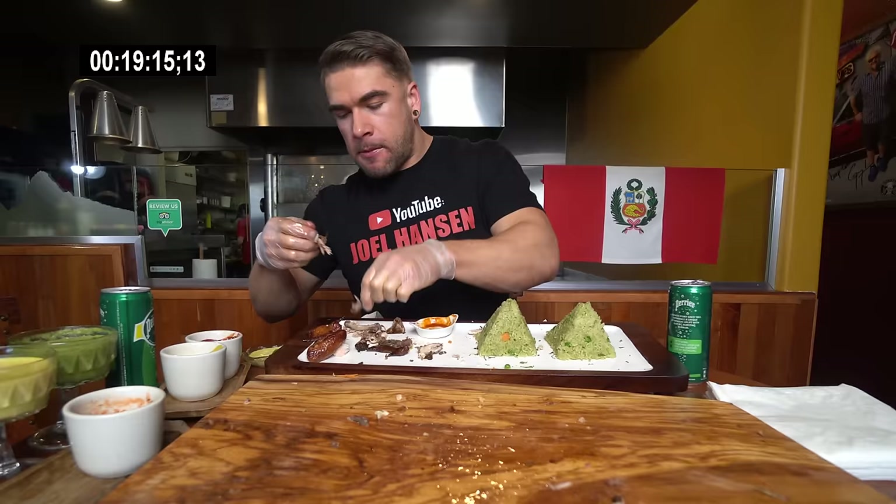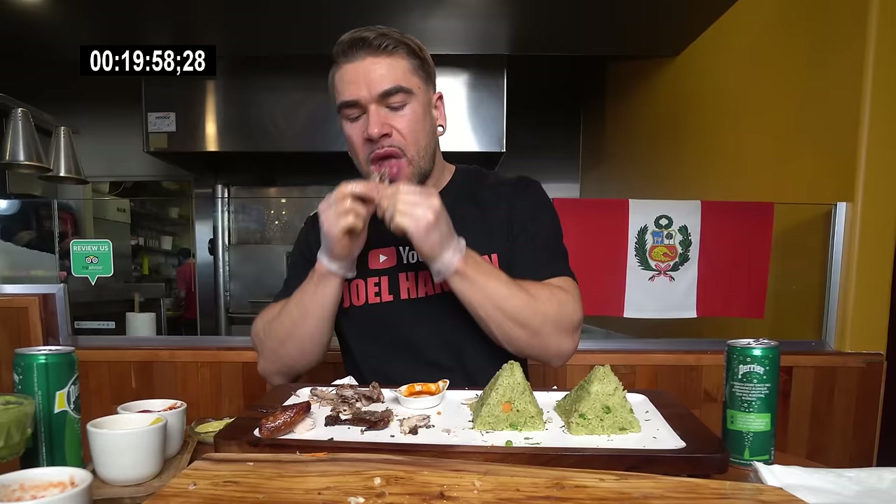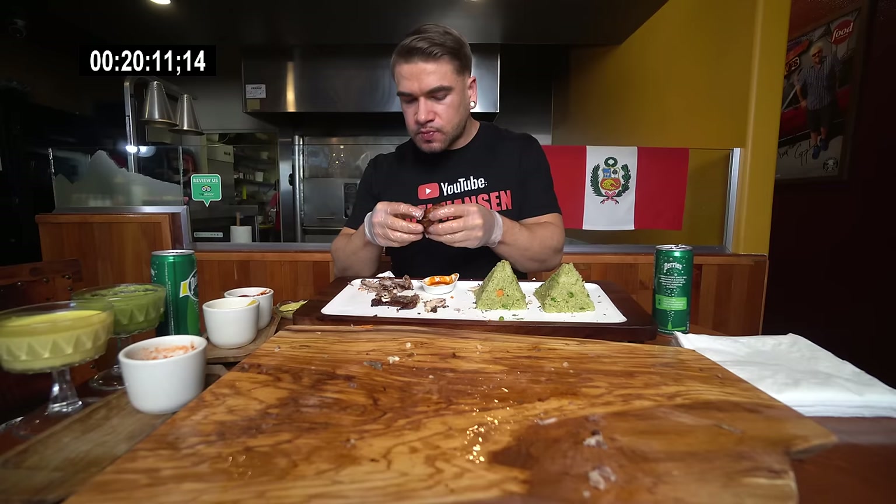If you made it to this point in the video without skipping — first off, thank you so much. Let's play a joke on the skippers: please comment down below something along the lines of 'Oh wow, I didn't expect Guy Fieri to show up' or 'How'd you get Guy Fieri in your video?' Anyway, have fun with it. I look forward to reading your comments.